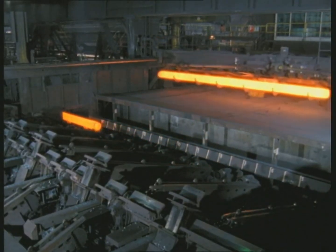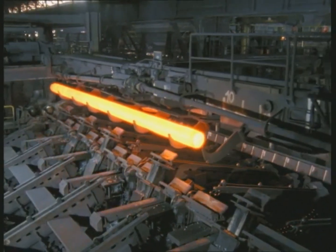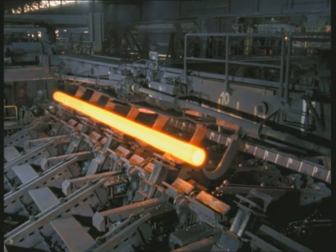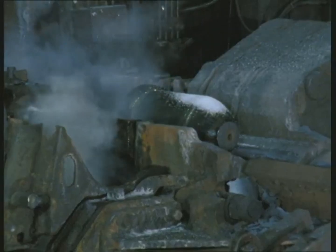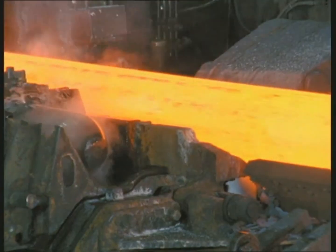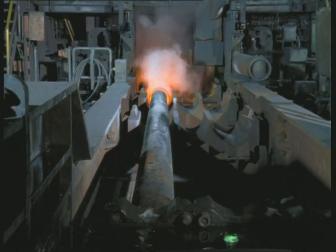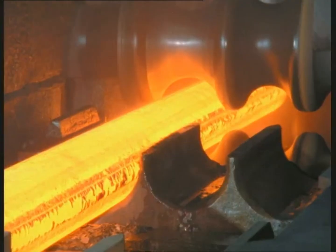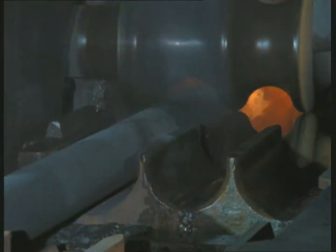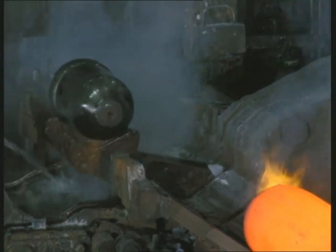Using a cross-transfer carriage, the billets are moved onward to the plug mill. The hollow shell, together with an internal tool called the plug, is fed into the two-high rolling stand. As the material passes through the annular gap between the work rolls and the plug, the wall thickness of the hollow shell is significantly reduced. Each hollow shell passes through the two-high stand twice, with the plug being changed before the second pass.